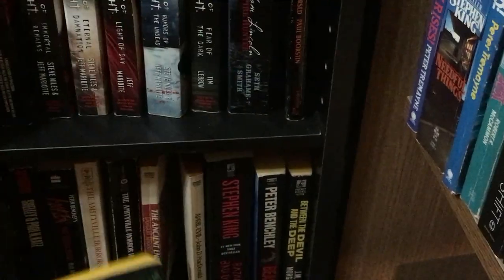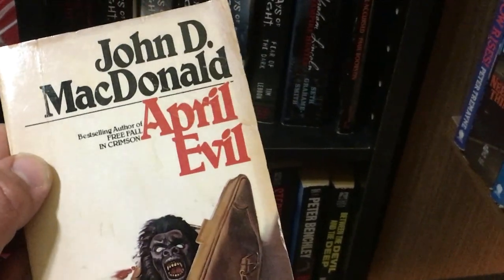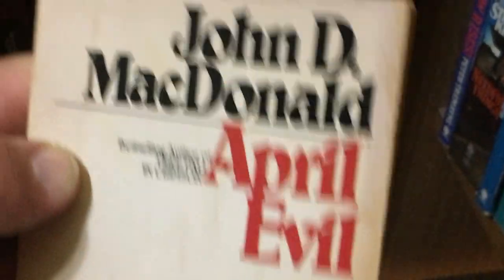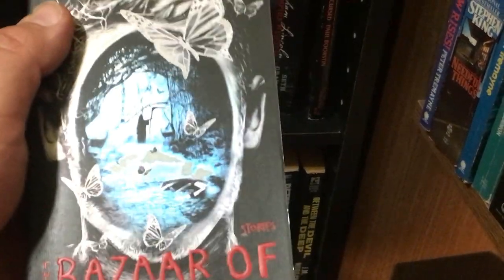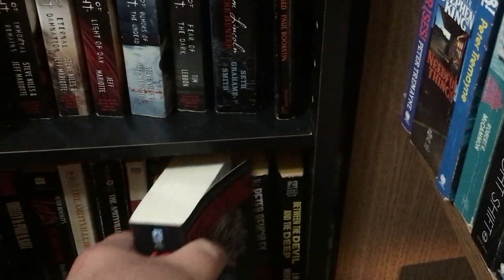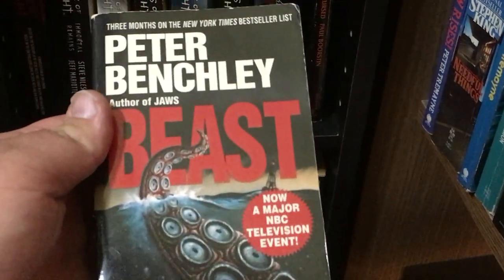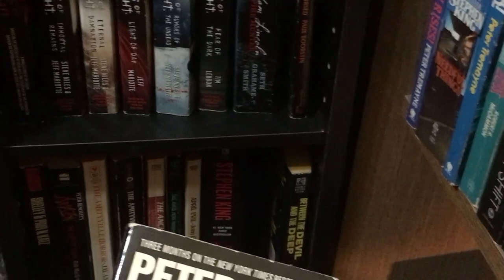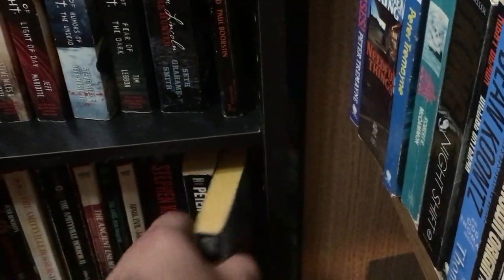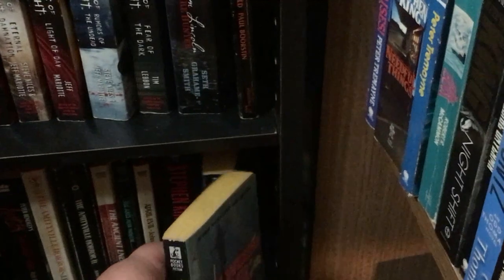Ants by Peter Tremayne — you'll see his name pop up a few times in this video. April Evil, which has an interesting cover — looks more like a thriller. The Bazaar of Bad Dreams by Stephen King. The Beast by Peter Benchley, which is the first one I read in this collection — it's a pretty good book, though I like the movie better. Between the Devil and the Deep, which was hard to track down on Amazon for a good price and condition.